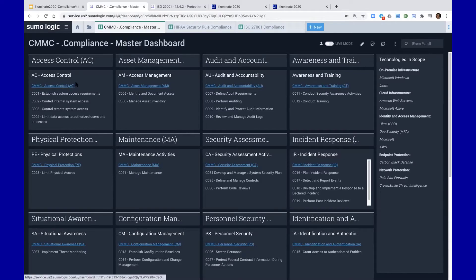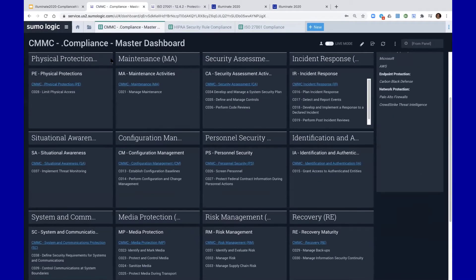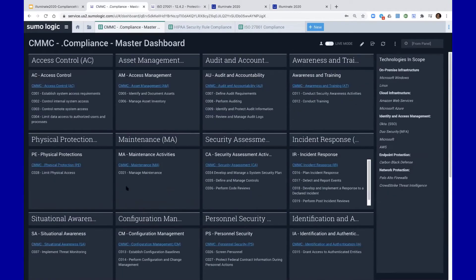The CMMC framework itself has 17 different domains. We have an area where we're leveraging a text panel so you can keep track of your control status, mark things compliant, mark them not applicable, so that you can have back-and-forth dialogue with your internal and external auditors.